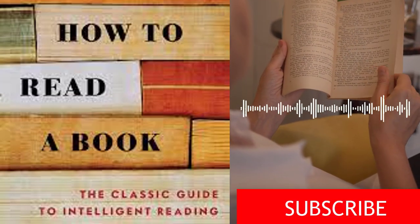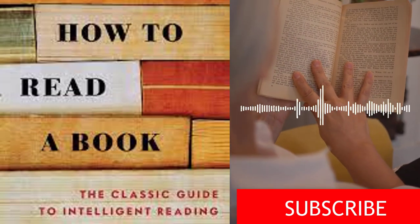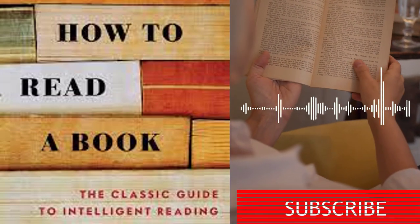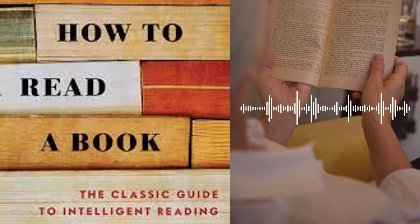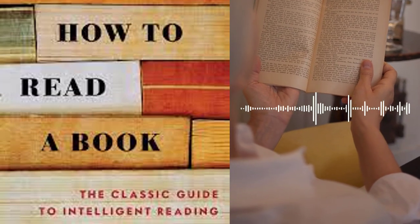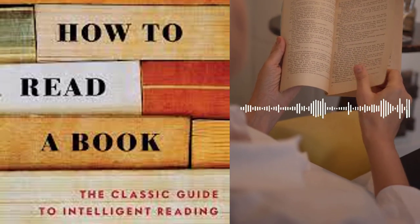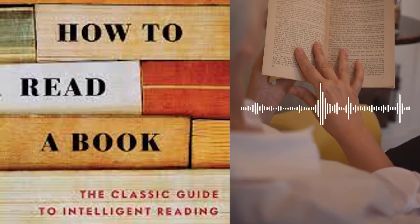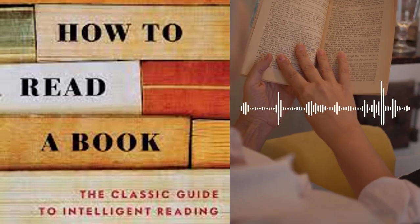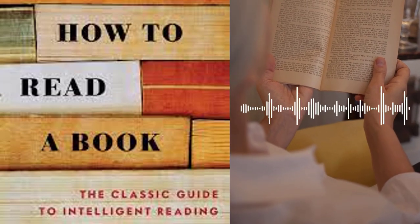How to Read a Book by Mortimer J. Adler and Charles Van Doren is a timeless guide that presents a systematic approach to reading and understanding literature. Written with the intention of empowering readers to extract maximum value from their reading experiences, this book serves as a roadmap to improve critical thinking, comprehension, and overall reading skills. Whether you are a student, a professional, or an avid reader, this book offers invaluable insights and techniques to enhance your reading prowess and engage with books on a deeper level.